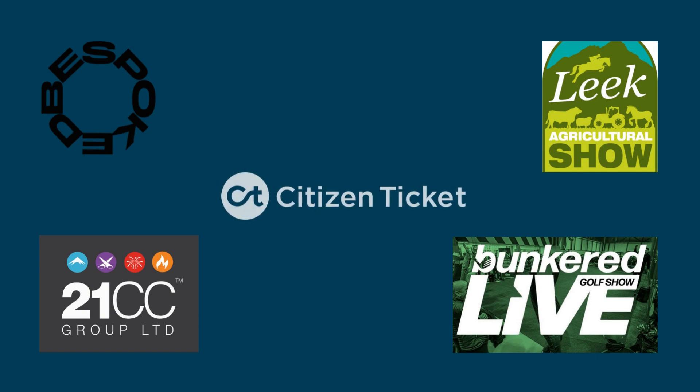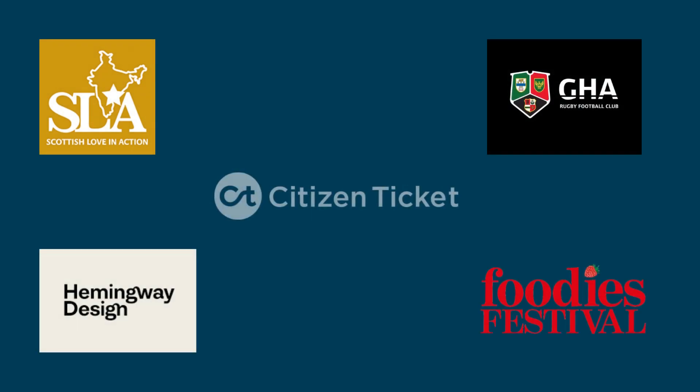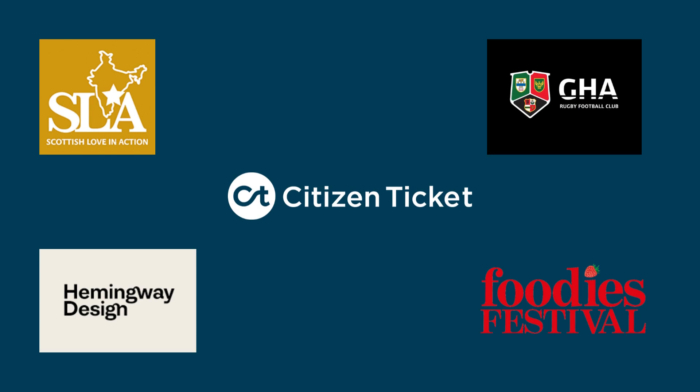With Citizen Tickets, be assured you're in good hands. We have built up an excellent reputation and partnered with multiple day and weekend events, ranging from fireworks to music festivals, to food and drink festivals, to sporting events.